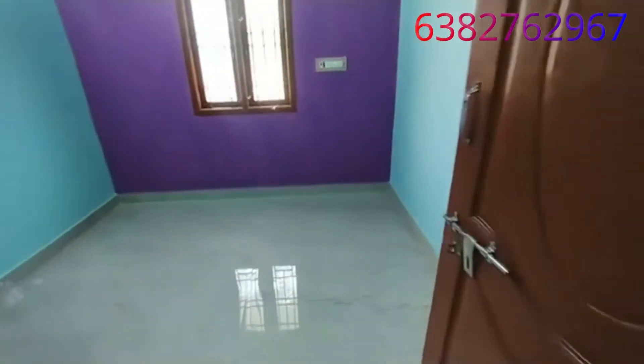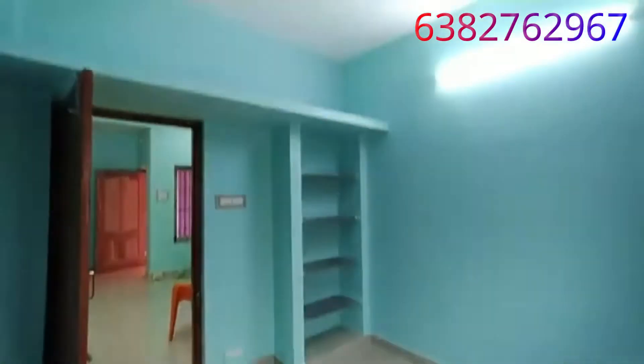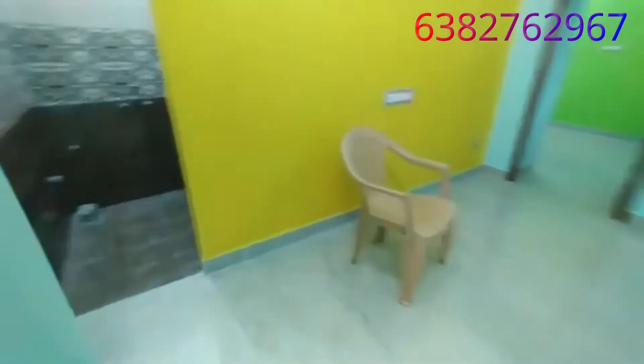This is the second bedroom. There is a 2-foot gap providing good ventilation. On one side there is a toilet, and this is the common toilet.